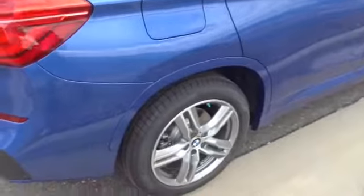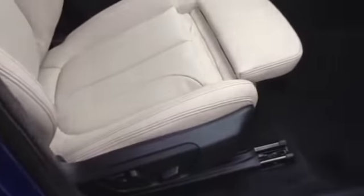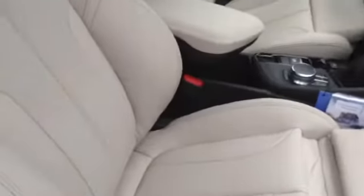This car also has a heads-up display. It has a light interior. I'll just show you what that looks like with the sport seats — excellent bolstering on the side, thigh support that can come out, and adjustable lumbar support and adjustable bolsters.